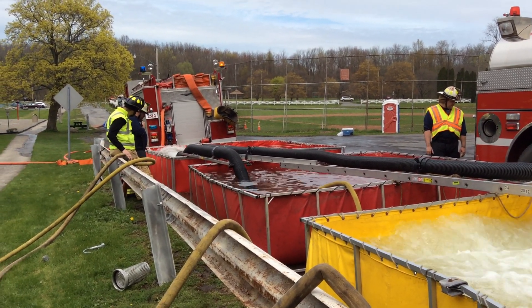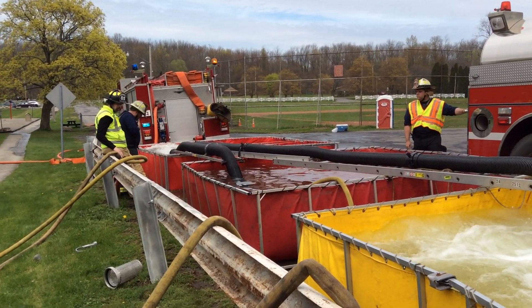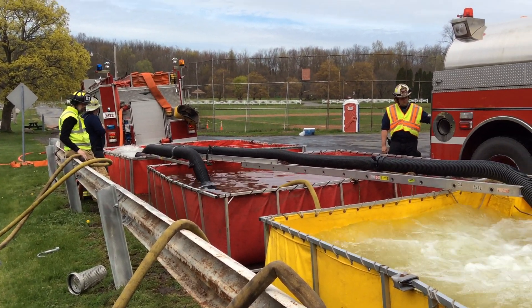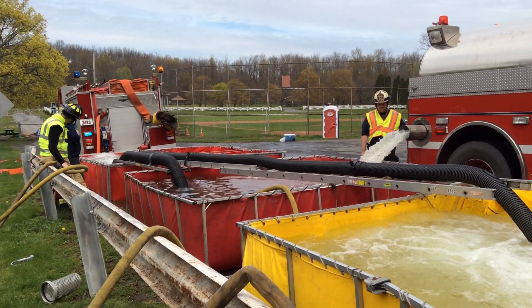They're working to try to get another suction line in from engine 2512. Not sure if that's going to happen or not — we're trying to find that now. We do have the option to go to the auxiliary intake or to the other five-inch short intake.